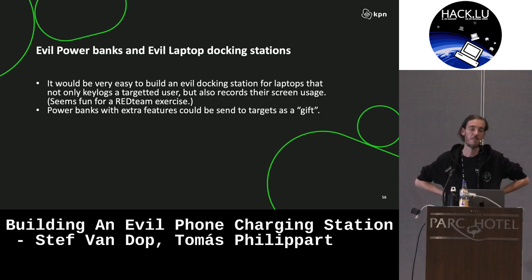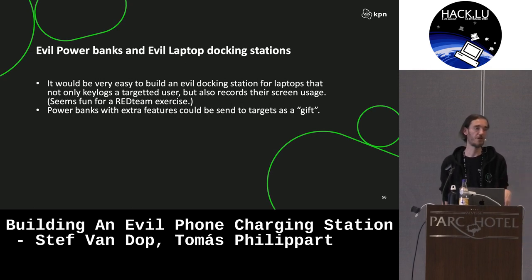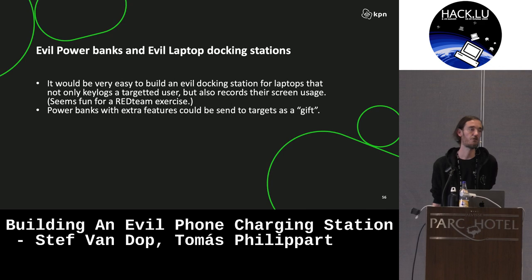A few other things we were thinking about: most companies have screens on all desks and docking stations. You could very easily use the same POC setup to build a device that records the screen. For example, if you're doing a red team exercise on your finance department, you could combine a keylogger with a device like this to see not only what the user is typing but also what they're doing on their system, and extract it with something like an eSIM. Another option would be to build a power bank that does something similar and send it to a target as a gift.